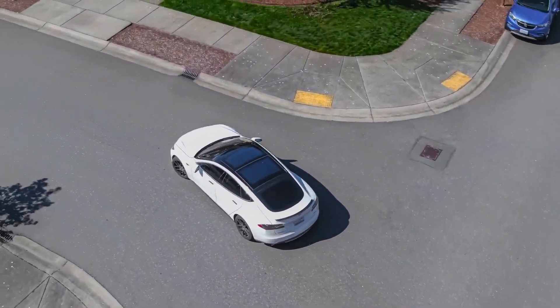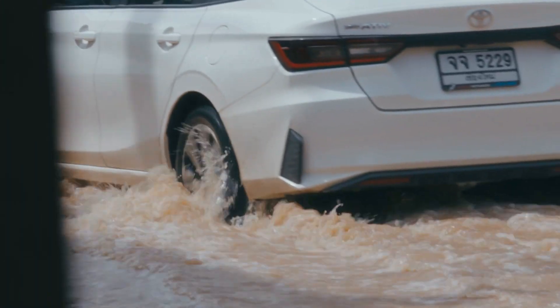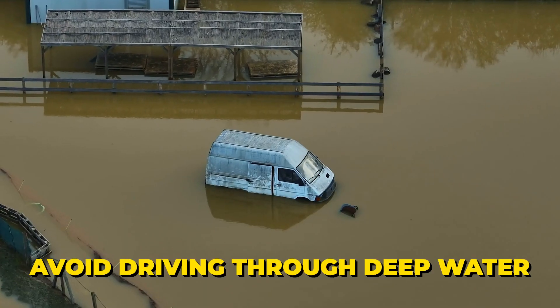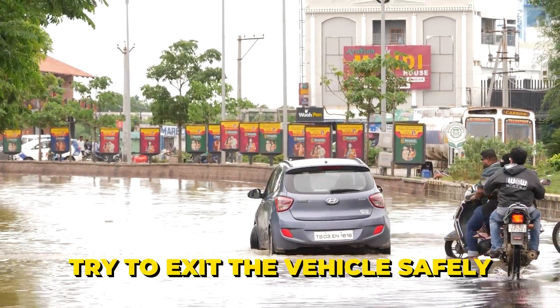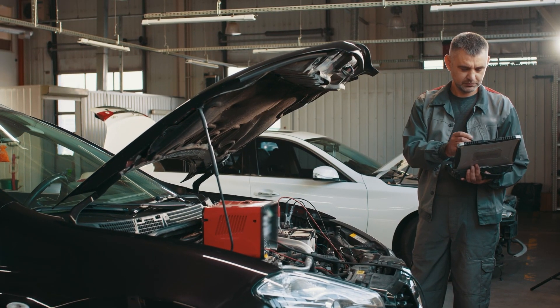Regardless of your vehicle type, here are some essential flood safety tips. Avoid driving through deep water — just 6 inches can cause loss of control. If caught in rising water, try to exit the vehicle safely. Get your car inspected after driving through floods to prevent long-term damage.